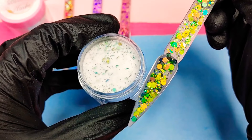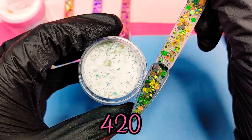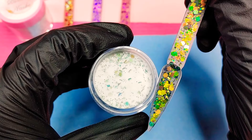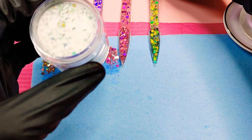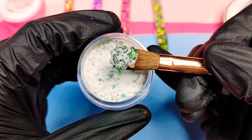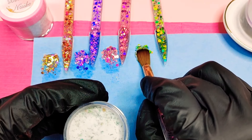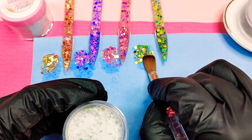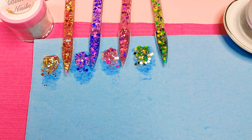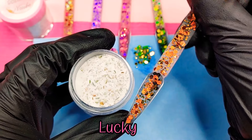Then we also have this kind of green tone, and since April is right around the corner and 420 is right around the corner, I decided to name this one 420 — why not? Step out of your comfort zone. It just reminds me of 420, it's green. Super beautiful, super pretty.